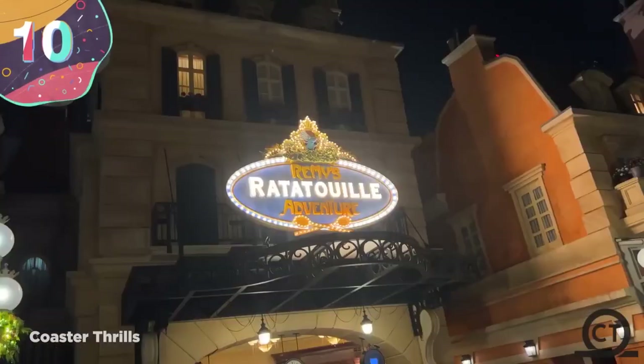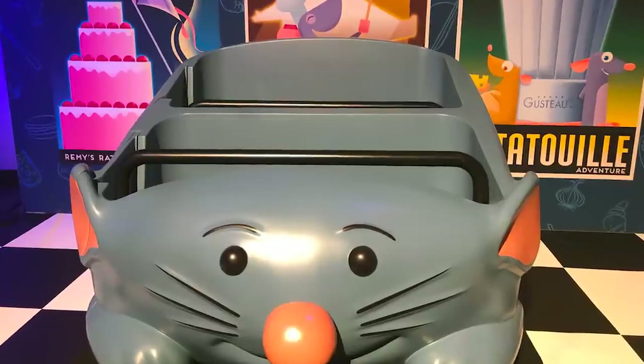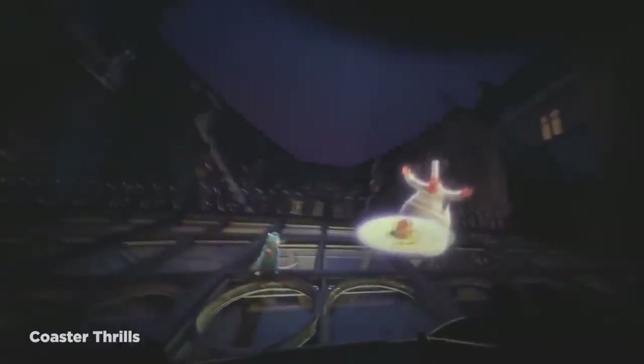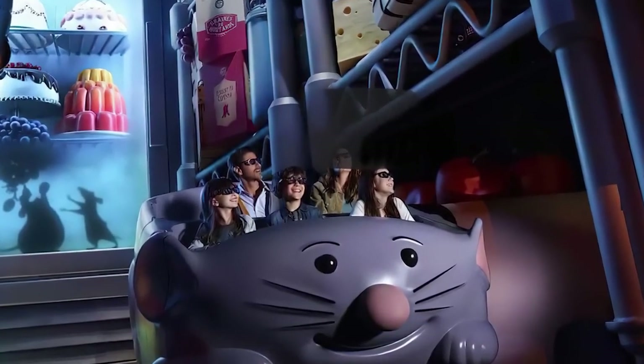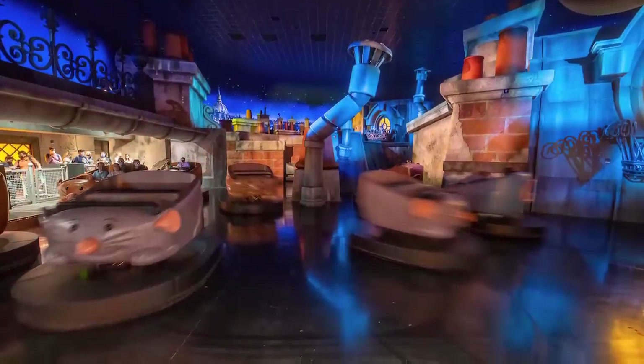Number 10: Remy's Ratatouille Adventure. If you grew up in the late 90s or early 2000s, then there's a good chance you've watched Ratatouille. The lovable Paris-based mouse was a hit when he came out, and a ride dedicated to him was opened in Disneyland Paris in 2014 and at Disney World's Epcot theme park in Florida in 2021. At a cost of $270 million for the Paris rendition and over $150 million for the Florida rendition, it was quite expensive to turn this character into a functional ride. The whole thing is supposed to be from Ratatouille's point of view, and as a rider you're supposed to shrink down to his size.